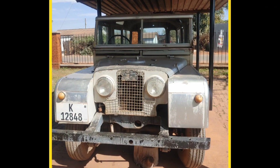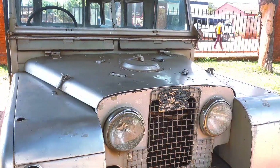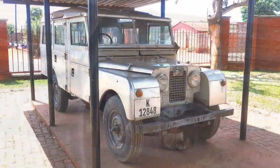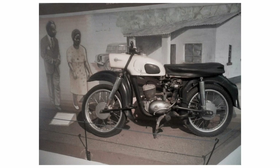In June of 1990, the Land Rover was set ablaze during the Lusaka food riots. It was beautifully restored by Nkwaka Motors, a commercial garage based in Lusaka. The Land Rover is still stationed at Dr. Kenneth Kaunda's former house in Chilenje, which is a national monument since 1968. Dr. Kenneth Kaunda's motorcycle is housed in the Livingstone Museum.